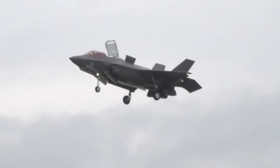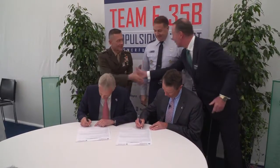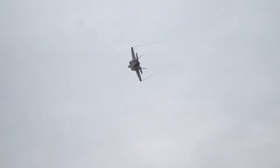Following the F-35B's performance before an awestruck crowd here in the United Kingdom, leaders from Pratt & Whitney and Rolls-Royce announced plans for more integrated support for the propulsion system powering the UK's F-35B Lightning II. This is a team — Pratt & Whitney and Rolls-Royce — we're a team, we have been a team for a long time.